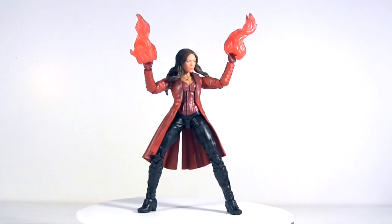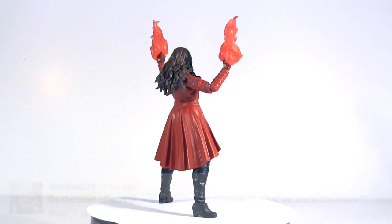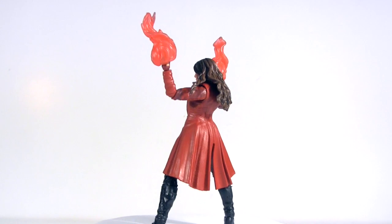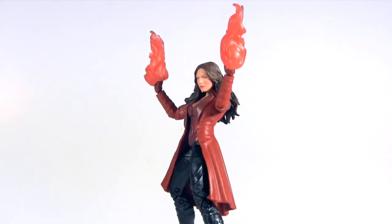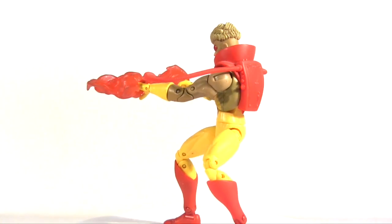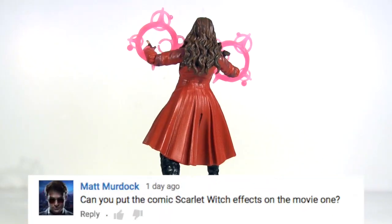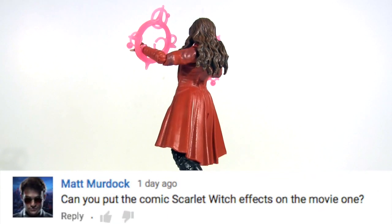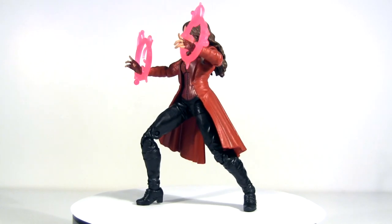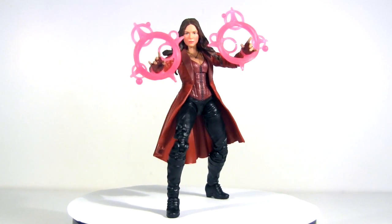Here she is posed with her accessories. I'd say they're not accurate to what we see in the movie, but her superhuman power of swirling red CGI around her hands was always going to be hard to translate into plastic. I'd say these effects are more flame-like, and in the broadness of their detail, better suited to comic figures such as Pyro here. As Matt Murdock asks, here she is instead with the power effects that came with the all-father wave Scarlet Witch — still not accurate to the movie, but they have a more fitting delicacy to them than those other ones.